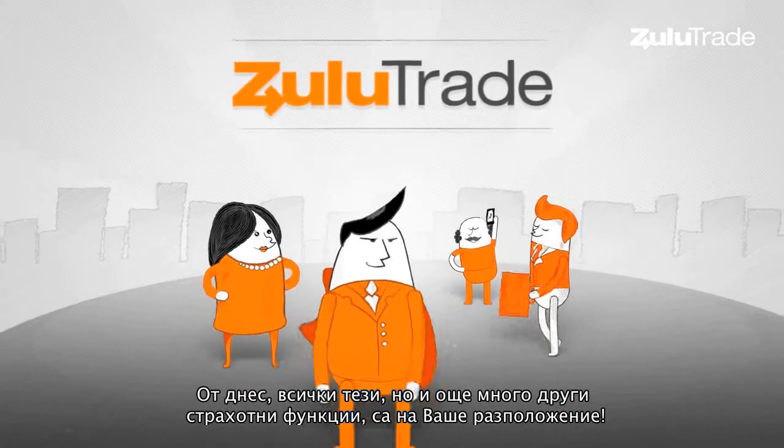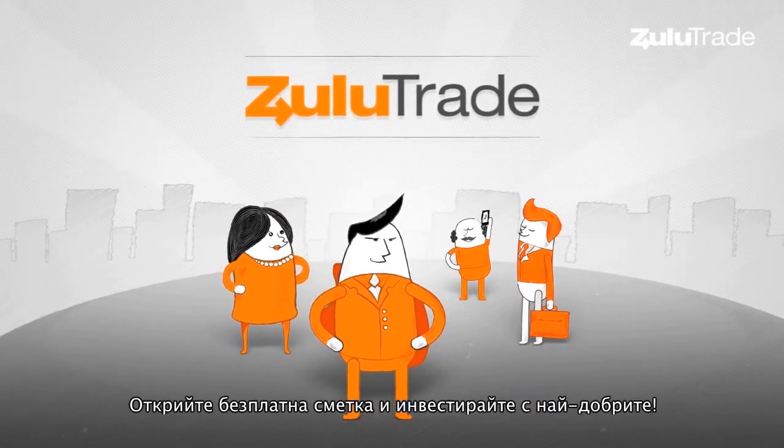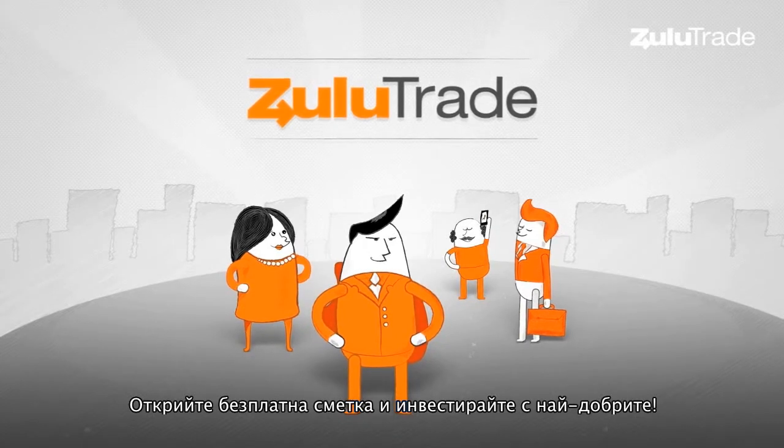All these great features and more are available to you today. Create a free account on ZuluTrade.com.